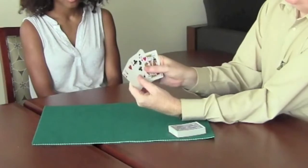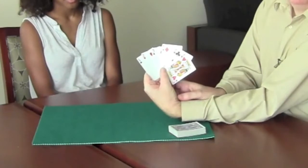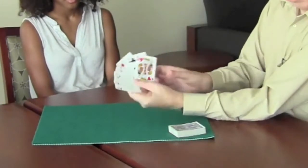I'll show them to the camera: one, two, three, five, eight, and king. Well, king is thirteen. So it's one, two, three, five, eight, and thirteen.